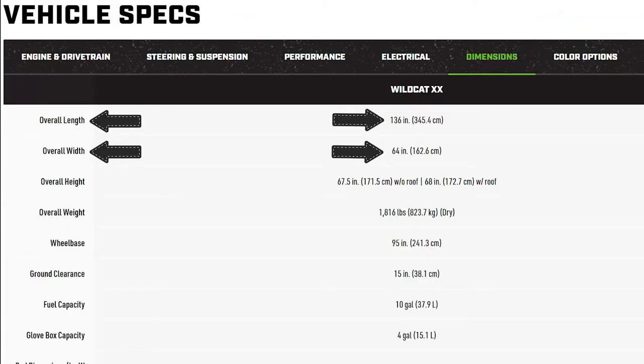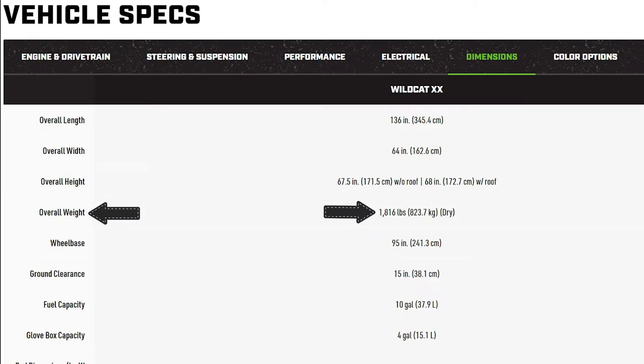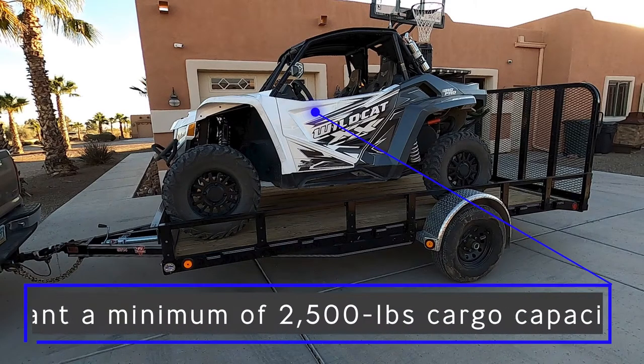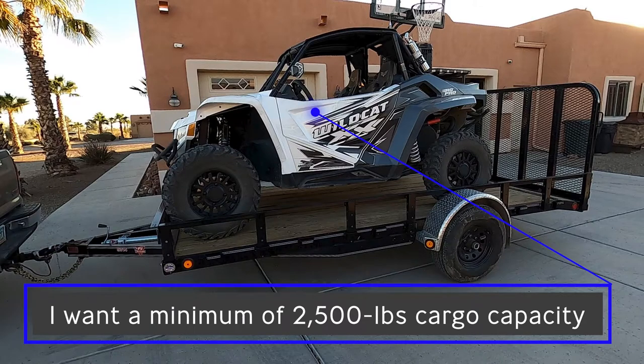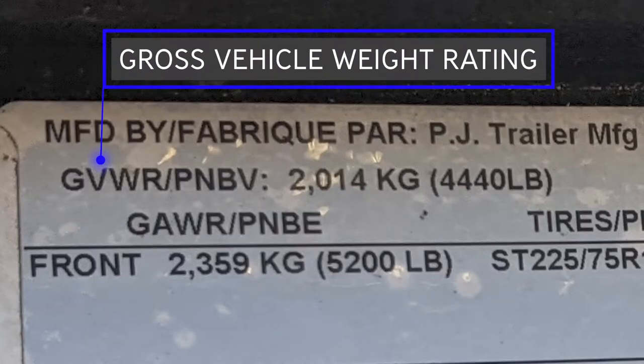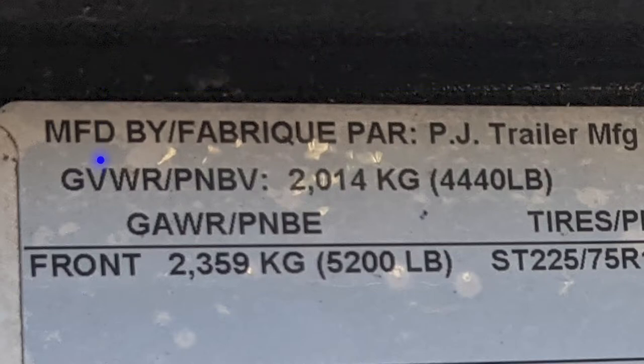Now that we have the size figured out, what is the max payload or weight you will be hauling? As an example, my Wildcat Double X weighs 1,860 pounds dry. Add your fluids and you're close to 1,900 pounds. The gear I'm hauling on the trailer includes another 20 gallons of gas plus gear, so I'd like a max payload of no less than 2,500 pounds to be safe. What a lot of people do not understand is the meaning of GVWR — Gross Vehicle Weight Rating. You must verify the trailer is rated to support and haul the maximum amount of weight you will be using it for.